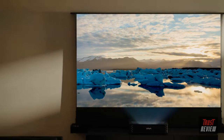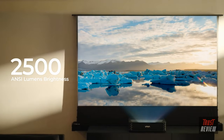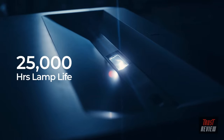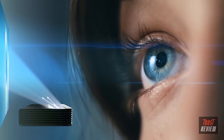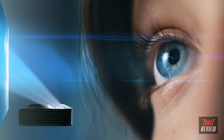With 2500 ANSI lumens brightness, witness impeccable detail even in well-lit rooms. Immerse yourself in the crystal clarity of 4K UHD resolution. With its 25,000 hour lamp life, the Vavachroma gives you years and years of non-stop entertainment. The laser light is reflected off another surface, significantly reducing eye strain in comparison to direct light from a TV.